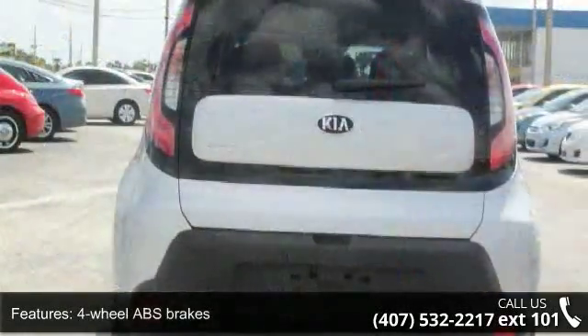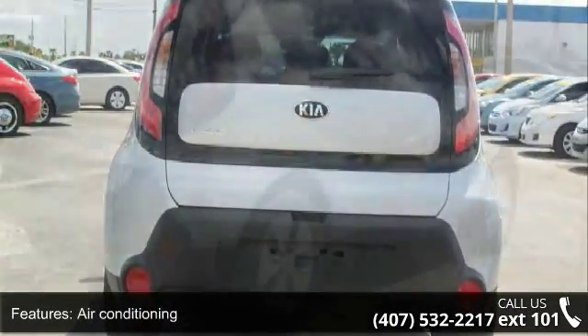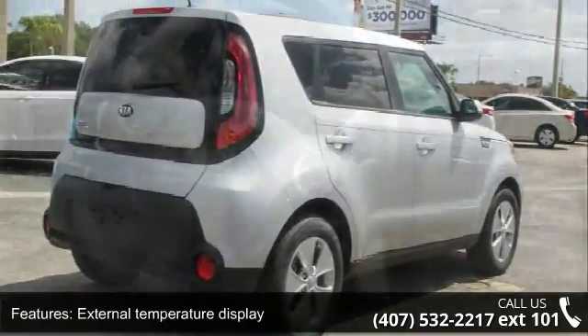Front seat type is bucket. Front wheel drive. Head airbags — curtain first and second row — and passenger airbag. This vehicle shows low mileage and has a smooth ride.